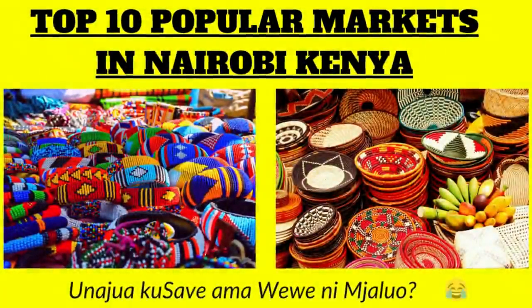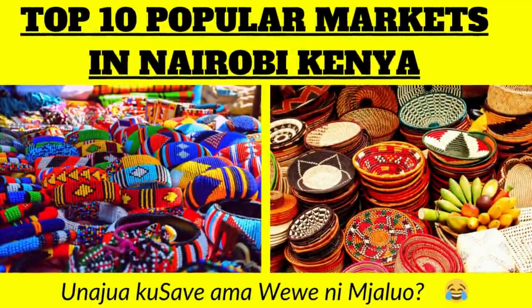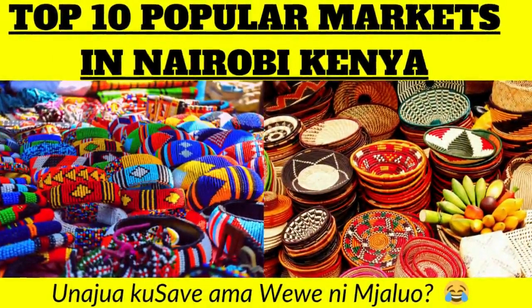Those are the top 10 popular markets in Nairobi, Kenya. Thank you for watching this video till the very end. Please like this video and subscribe if you haven't done so, and don't forget to hit the notification bell. See you in the next video, bye!